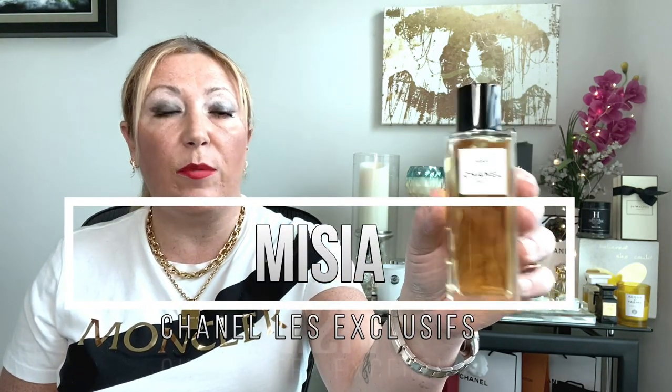The first fragrance on my list is Missia by Chanel, and it belongs to the Les Exclusives line. I'm a huge fan of this line. This is a very beautiful and very unique scent. This fragrance has been named after Missia Sert, who was the best friend of Gabrielle Chanel — she was an artist, actually a pianist, and she introduced her friend Gabrielle Chanel to that world. This fragrance has been inspired by the behind-the-scenes of the theater, from the opera, and in particular inspired by the dressing rooms and all things that surround the theater dynamics, like makeup and flowers.